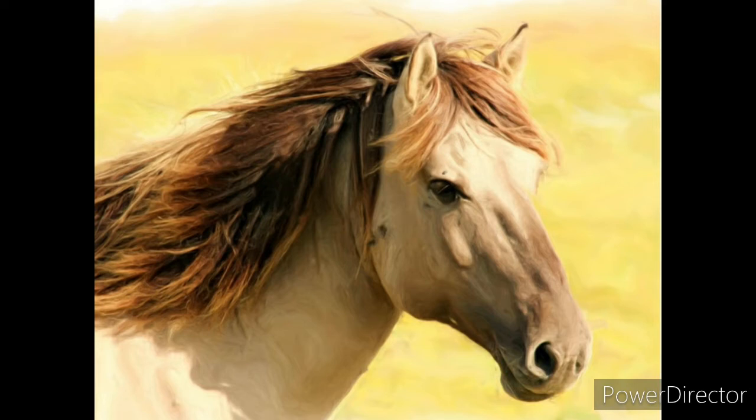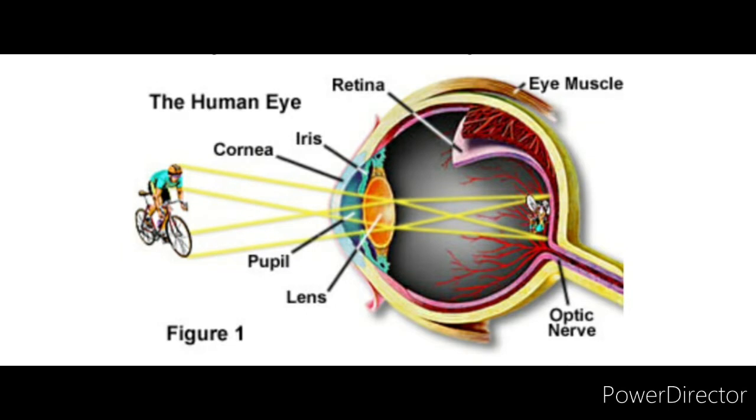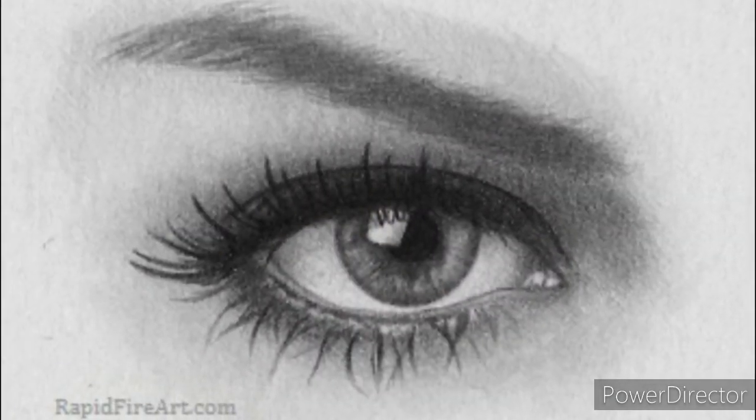Number two: having two eyes enables us to judge distance more accurately. Our two eyes are a few centimeters apart from each other. Because of this, the two eyes see the same object from two slightly different angles and send two slightly different images of the same object to the brain. The brain combines these two slightly different images to build a three-dimensional picture, which enables us to judge the distance of the object more accurately.